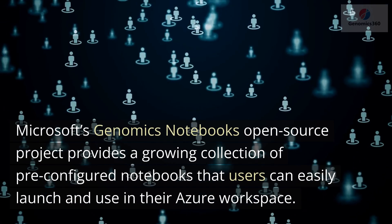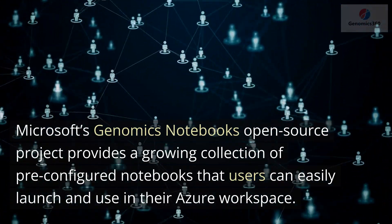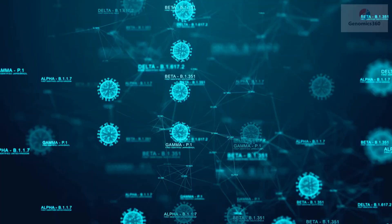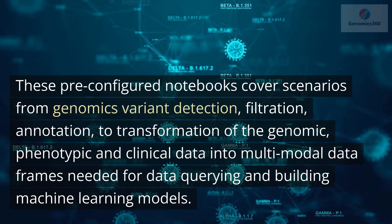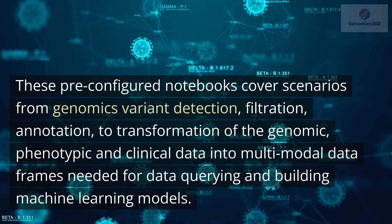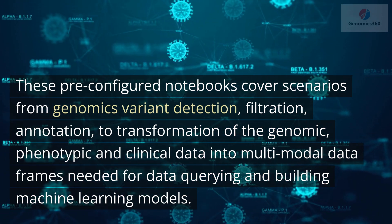Microsoft's Genomics Notebooks Open Source Project provides a growing collection of pre-configured notebooks that users can easily launch and use in their Azure workspace. These pre-configured notebooks cover scenarios from genomics variant detection, filtration, and annotation, to transformation of the genomic, phenotypic, and clinical data into multimodal data frames needed for data querying and building machine learning models.